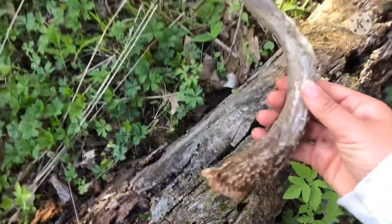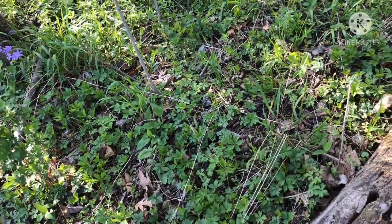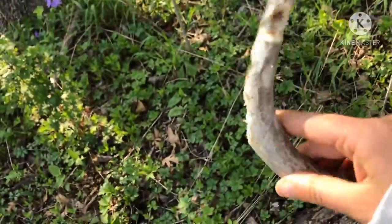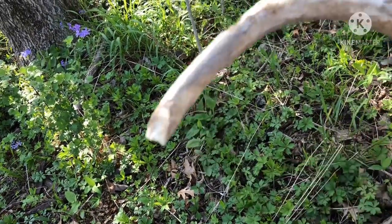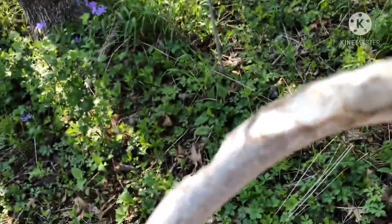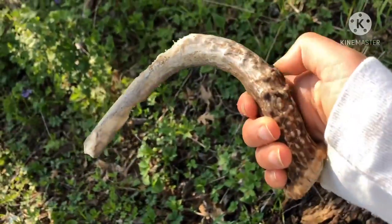I found a little deer antler. The squirrels have, like, chewed it up, but still. Yeah, you can see where the squirrels were eating, but yeah, that's pretty cool. Deer antler.